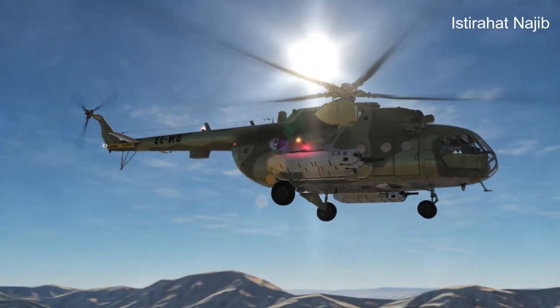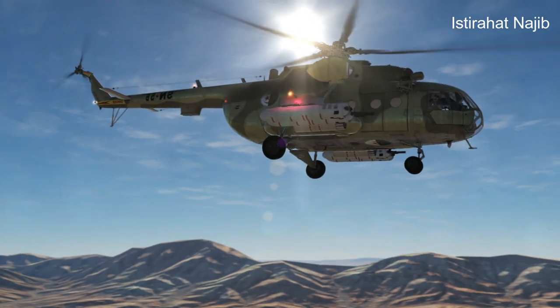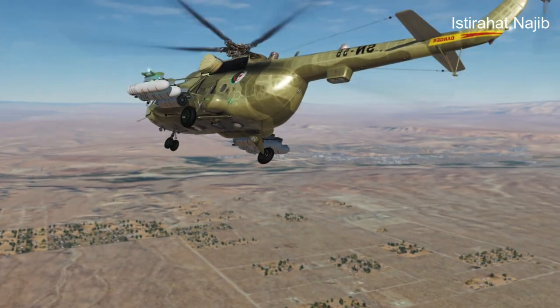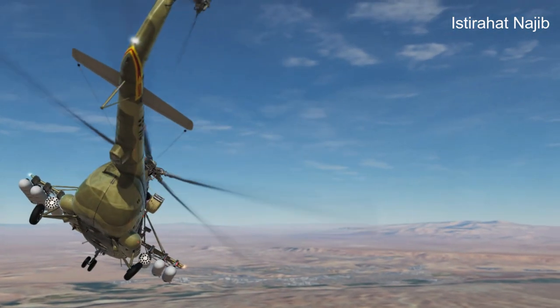Power Plant: The Mi-17 is typically powered by two Klimov TV-3-117 turboshaft engines, which provide enhanced performance and reliability. These engines enable the helicopter to operate effectively in a wide range of environmental conditions, including high altitudes and hot climates.